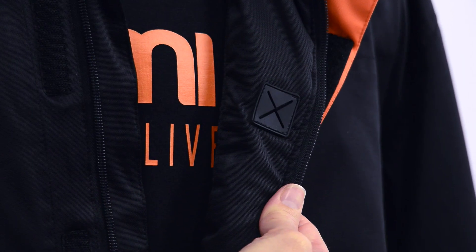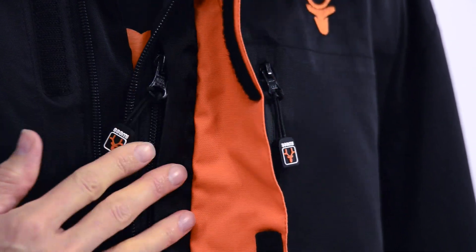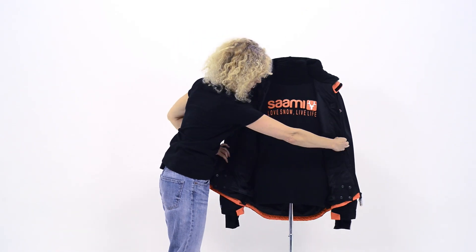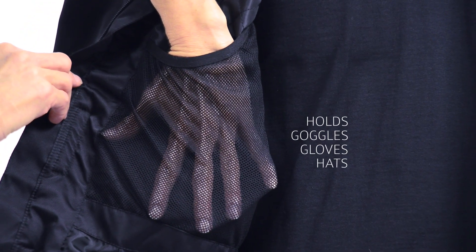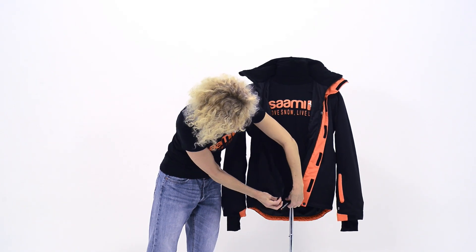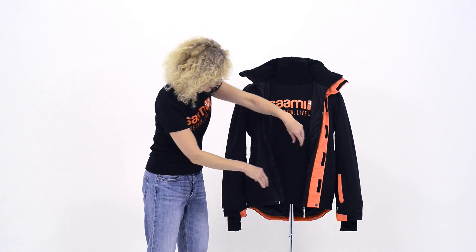And of course it's got an earphone feed on the inside as well. Opening up the jacket, you've got two internal oversized mesh pockets for lighter things like inner gloves or hats. The zip opens from the top and the bottom, which is rather handy if you do need to reach into an inner pocket.